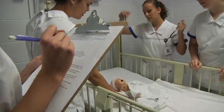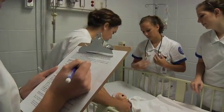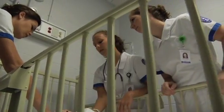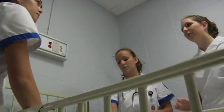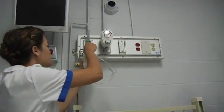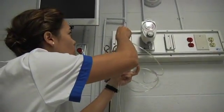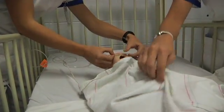Her coloring didn't look great, so we checked her O2 sat — it was 89, which is low. We called the doctor to get an order for oxygen and find out what other interventions were needed. We got her O2 saturation up to 95 percent with the oxygen.